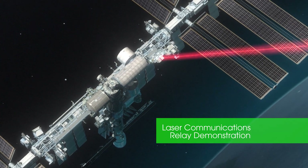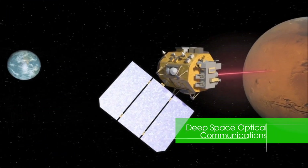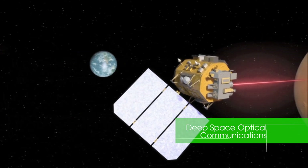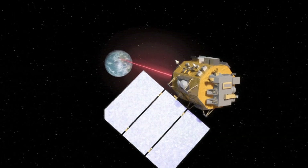Enabling more data transmissions to the ground in less time, and testing high-efficiency lasers and optical systems to improve the quality of communications during deep space exploration.